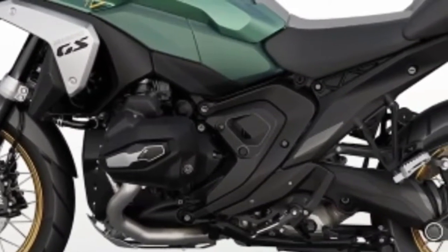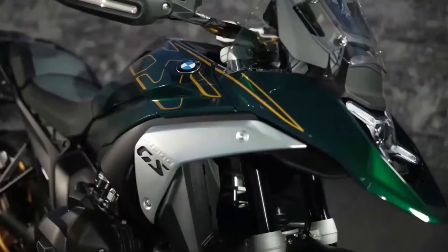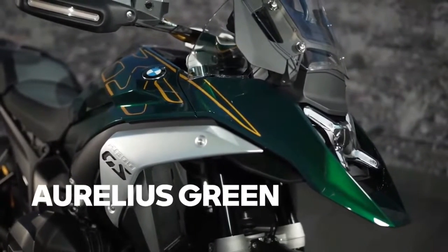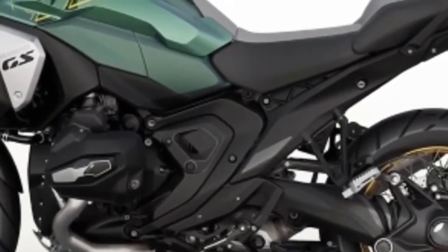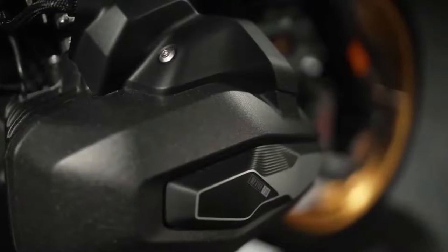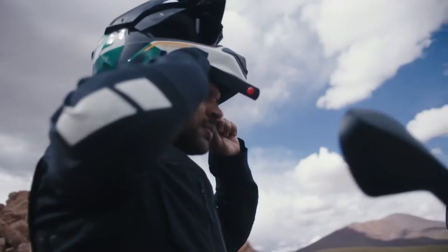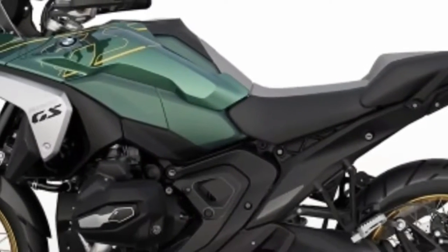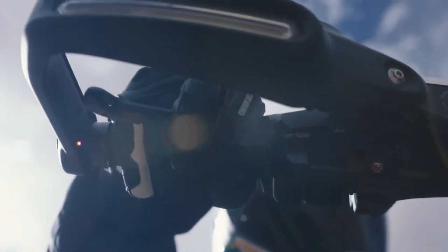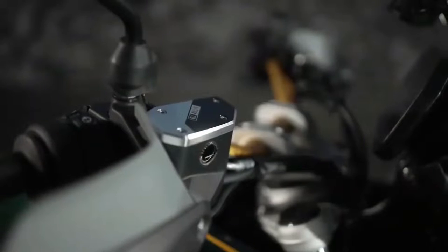The 2024 BMW R1300GS is powered by a 1300cc air and liquid cooled boxer engine with bore and stroke of 106.5mm by 73mm. It makes a claimed 145 horsepower at 7750 rpm alongside 105 pound-feet of torque at 6500 rpm. It uses BMW ShiftCam variable valve timing technology, with intake valves 44mm in diameter and exhaust valves 35.6mm in diameter. BMW also concentrated on increasing torque throughout the rev range, specifically focusing on the band between 3600 and 7800 rpm.